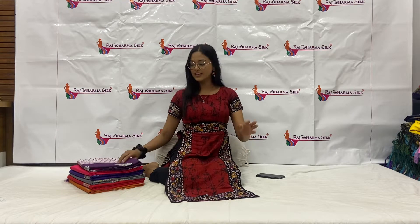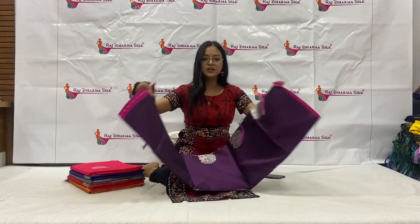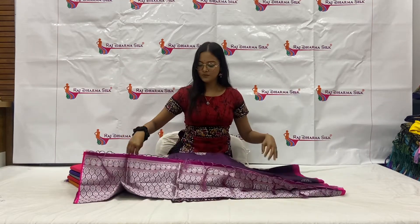I am going to show you product code number 1146 which is very beautiful. Let's start with this very beautiful wine color sari.